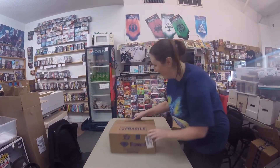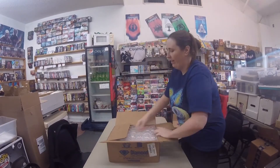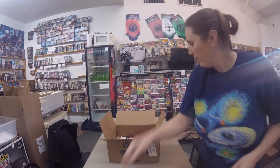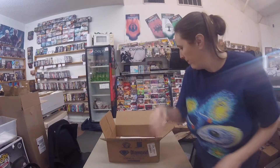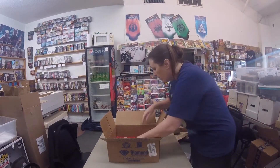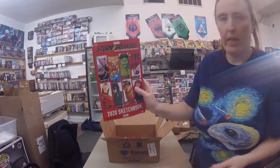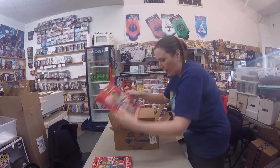Moving on. Alright, here we go. This feels like the bulk of everything. We've got Seven Deadly Sins Volume 40 Manga, Descent Into Dread trade paperback, a poster. This is a little freebie sketchbook thing — I was unsure as to what that was. We've got a whole bunch of those.